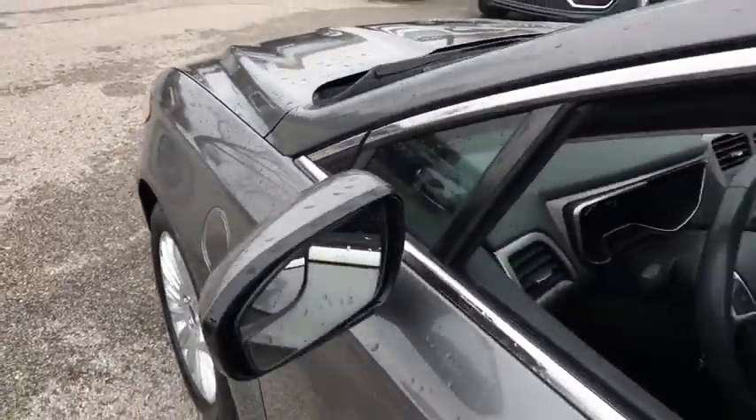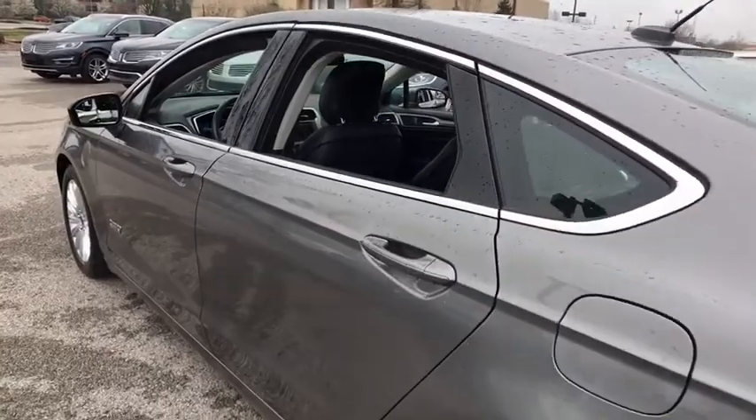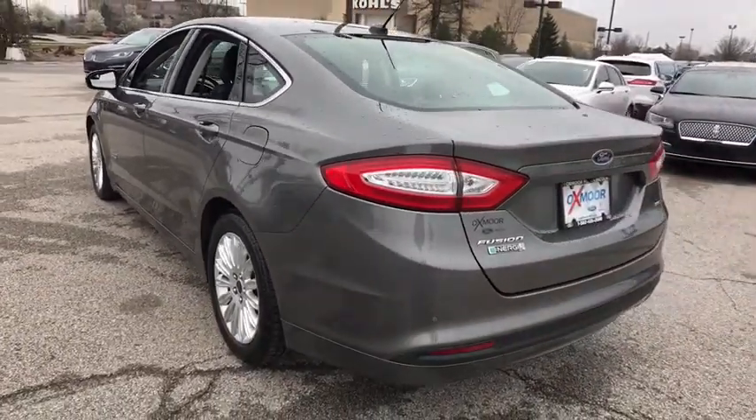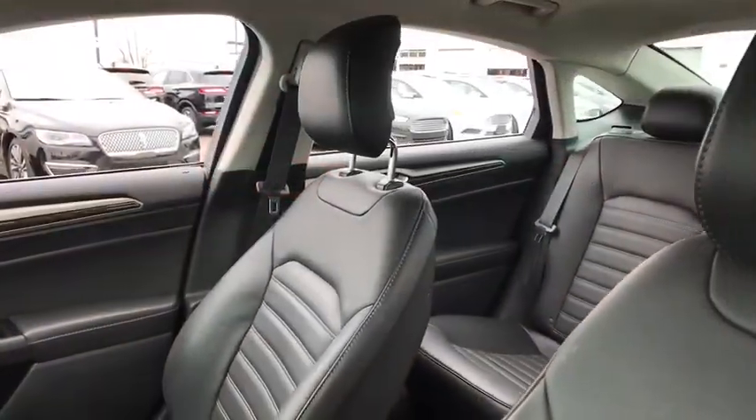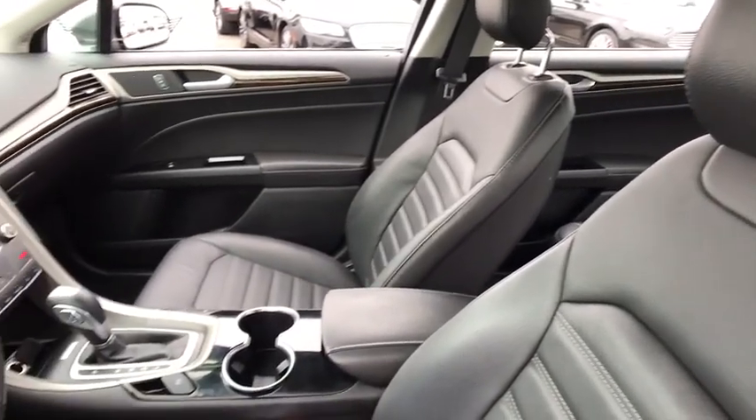The 2014 Ford Fusion Energy. The Ford Fusion Energy is an electric hybrid vehicle with all of the efficiencies you want in an electric vehicle. It also offers the new sync infotainment interface, push-button start, and an 11-speaker audio system.